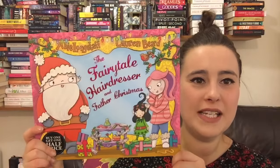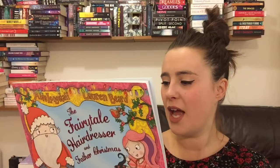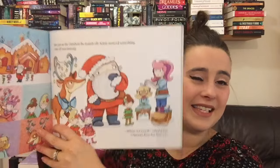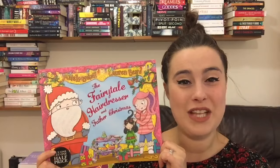Next up is one from a range of books we really enjoy in our house — the Fairytale Hairdresser books. There are lots in this range: Rapunzel, Cinderella, Snow White. They are a bit longer than your average picture book with a little more writing, but the stories are always really fun and Matilda loves them because they've got sparkly front covers. This is a Christmas one: The Fairytale Hairdresser and Father Christmas. I love the artwork in these books — the stories are great, all about the Fairytale Hairdresser helping people in need. It taps into Matilda's love of hair and makeup and also has a really good friendship message.